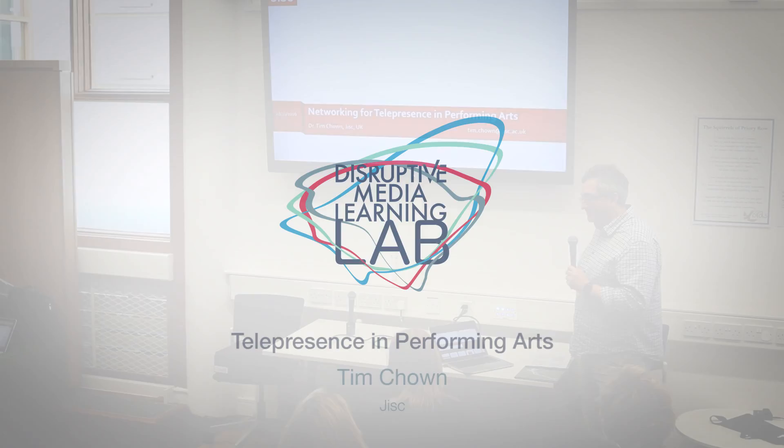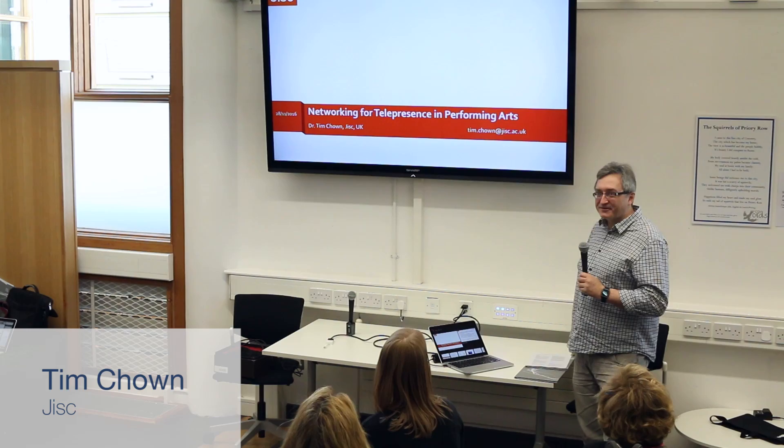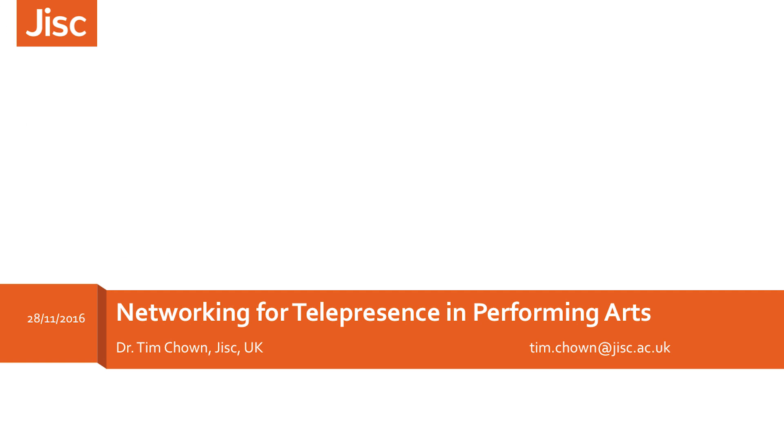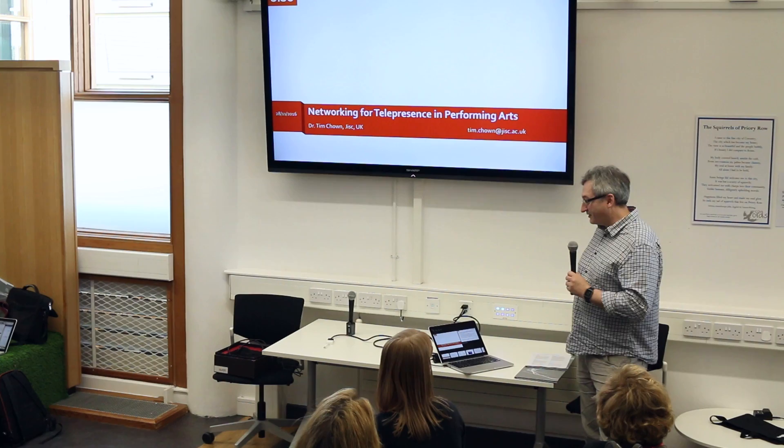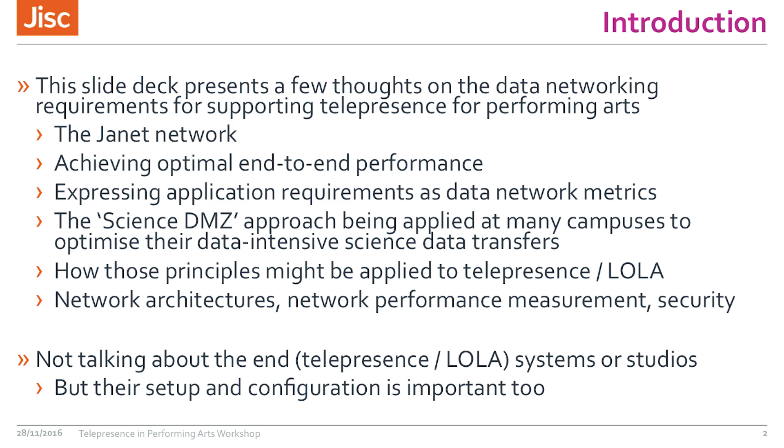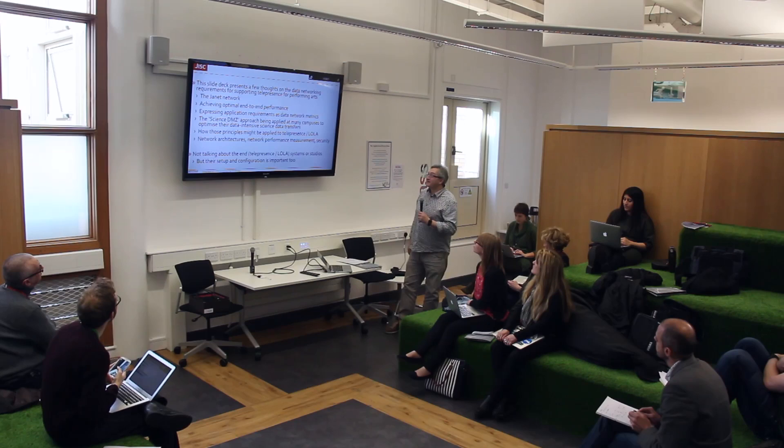We've had a couple of talks about the general video technologies that exist. What I'm going to talk about for a few minutes is the network requirements that exist between the end systems that Emma and Jill have shown you. Jill touched on some of the things I'm going to talk about regarding requirements on the network, but it's an important thing to be thinking about. First is the Janet network itself — the network that connects all the universities in the UK together and some networks beyond that.